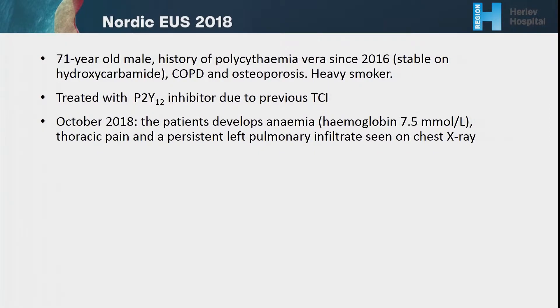In room number one, we have a 71-year-old male with a history of polycythemia vera since 2016, COPD, and osteoporosis. The patient is a heavy smoker.